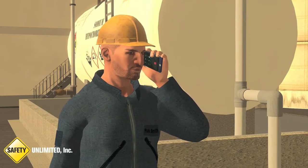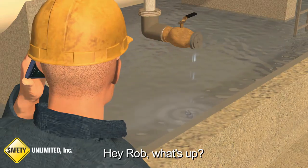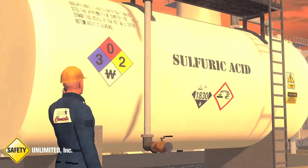Hello? Hi Vicki, it's Rob. Hey Rob, what's up? Listen boss, we have a leak out here at the sulfuric acid tank.